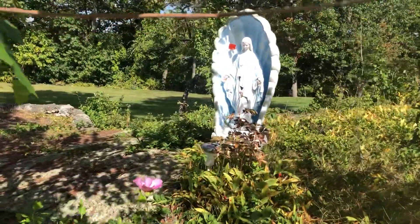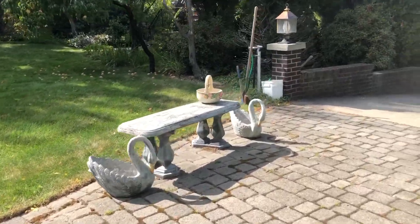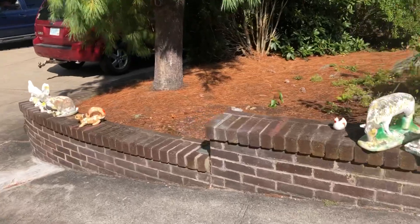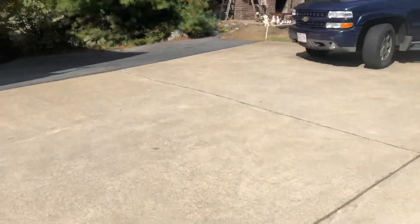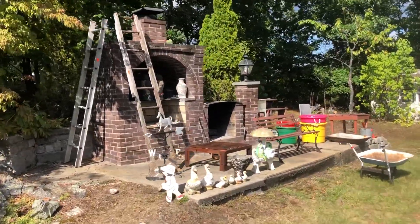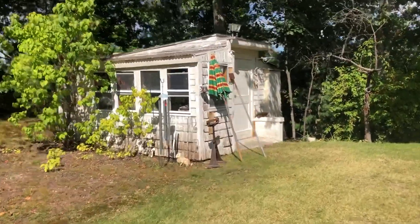Right here we have the Madonna, and over here we have cement benches, swans, another cement bench, and a deer. These are all cement. There are a couple of ceramic things, some bunnies. Over here we have some more items — more cement yard decor, a little picnic table up there, and another shed right here.